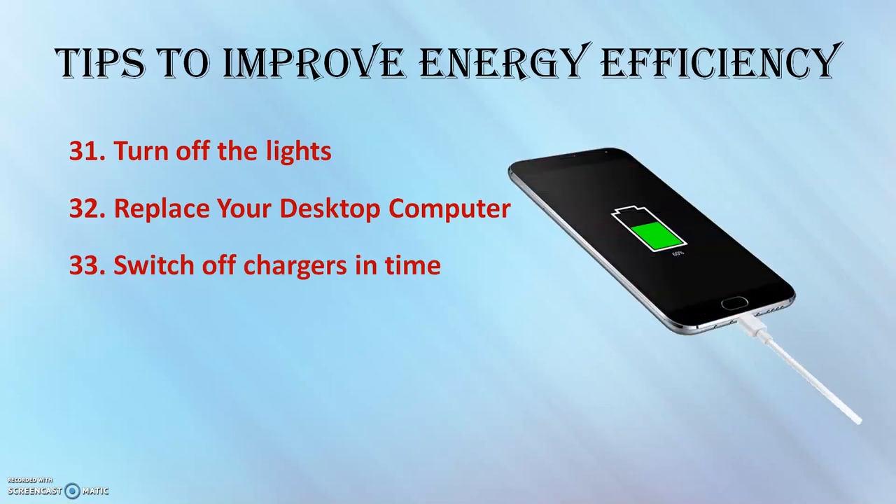Switch off chargers when not in use — for laptops, mobile phones, etc. Chargers consume energy even when devices are not connected, and with electronic meters they even register the indicator LED draw. It is very important to switch off your chargers.